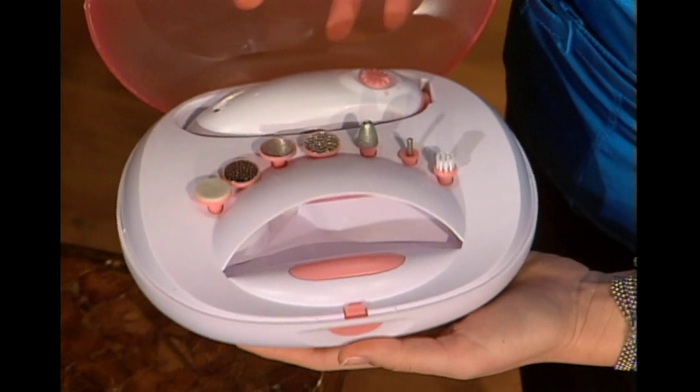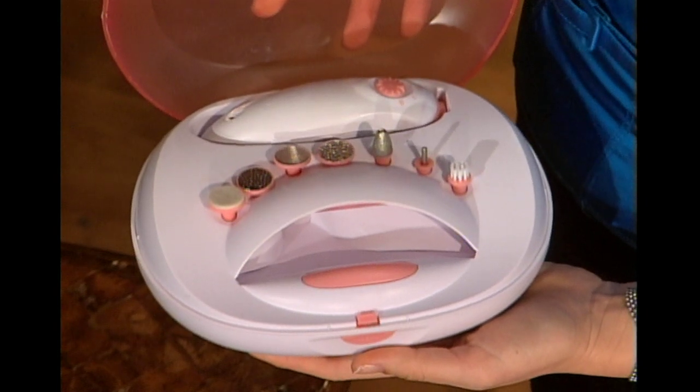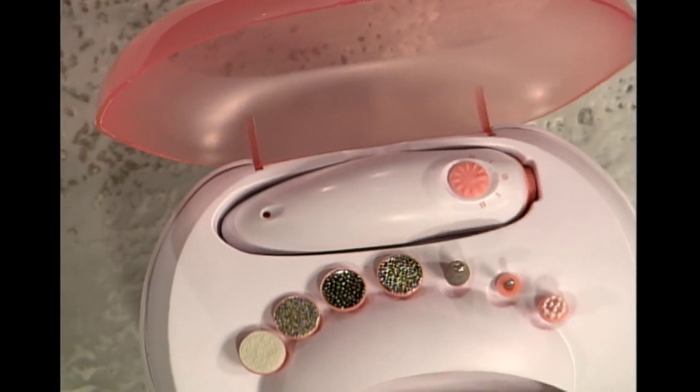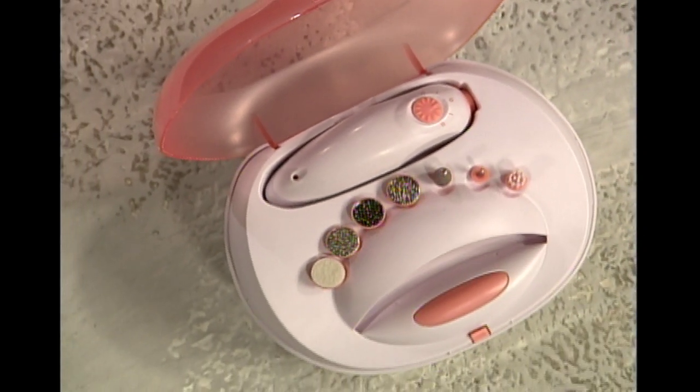I am a nail trend junkie. If something new for nails comes out, I go looking for it. This is the Incredible Nails Home Manicure System, and it comes with everything you need to get a professional-looking manicure without leaving your house. Incredible Nails comes with everything you need to fix cuticles, treat calluses, remove dry skin, and then shape, file, smooth, and polish your nails. And what I really love is that Incredible Nails is so easy to use. It comes with seven different styling heads, so that whatever your biggest fingernail issues are, you can fix them.